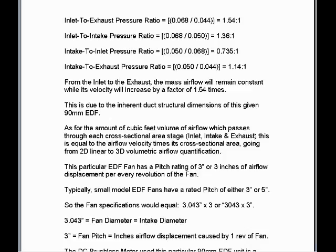Lastly, we have the intake to exhaust pressure ratio, which is the cross-sectional area of the intake section of the EDF, or 0.050 square feet, divided into the cross-sectional area of the exhaust nozzle, 0.044, which equals an intake to exhaust pressure ratio of 1.14 to 1.